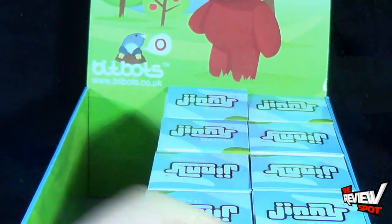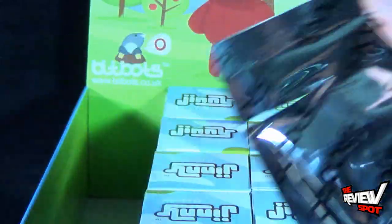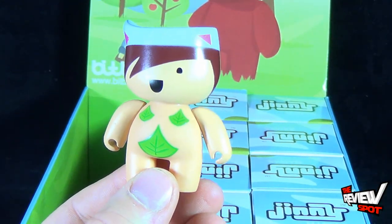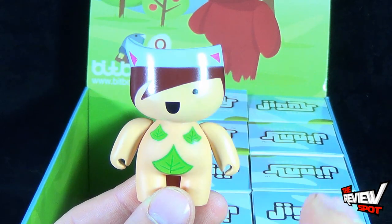Let's have a look at the fourth box — and we get ourselves another sailor with leaves. Ahoy! Put that to the side.